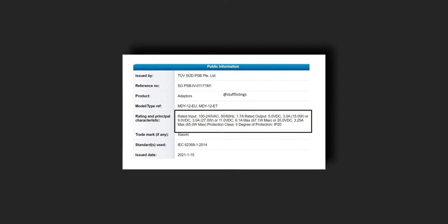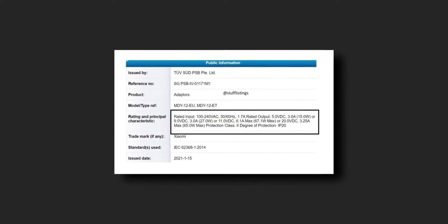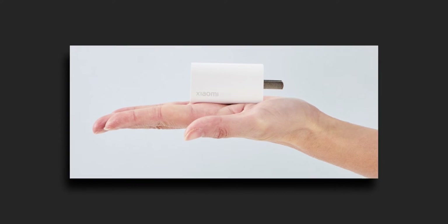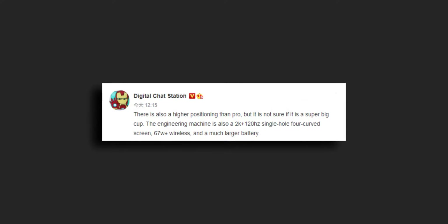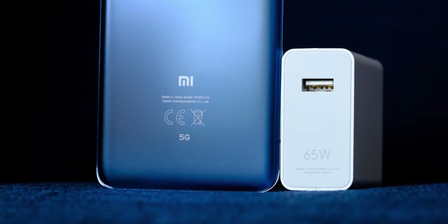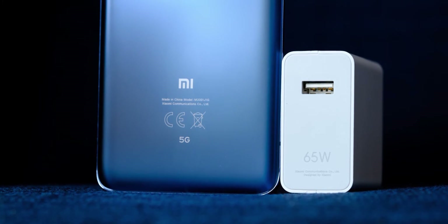In other news regarding Xiaomi, the company has certified with TÜV Rheinland a more powerful version of their 60-watt charger. It reaches 11 volts at 6.1 amps, bringing the total power output to 67.1 watts. This might be the future flagship charger for their next-gen devices.